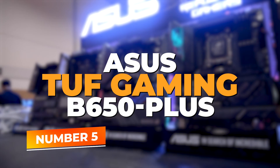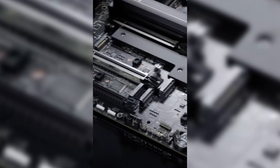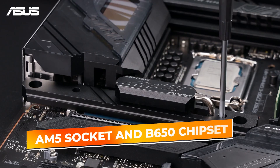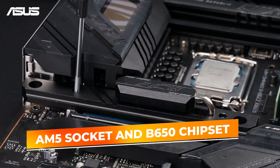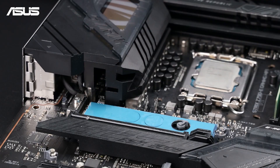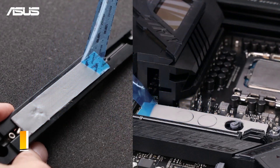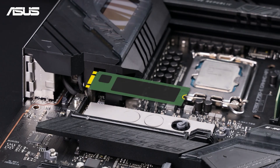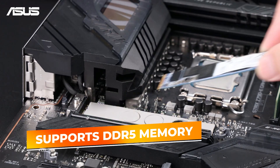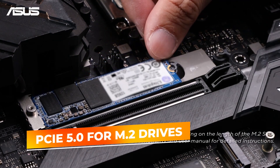Number 5: the ASUS TUF Gaming B650 Plus Wi-Fi — a robust mid-range motherboard designed for the latest AMD Ryzen processors. Built around the AM5 socket and B650 chipset, it supports Ryzen 7000, 8000, and 9000 series CPUs. Equipped with 14 power stages, the board ensures stable and clean power delivery even under heavy CPU loads, making it ideal for gamers and content creators. It supports DDR5 memory for next-gen multitasking, and storage is future-proof with PCIe 5.0 for M.2 drives.